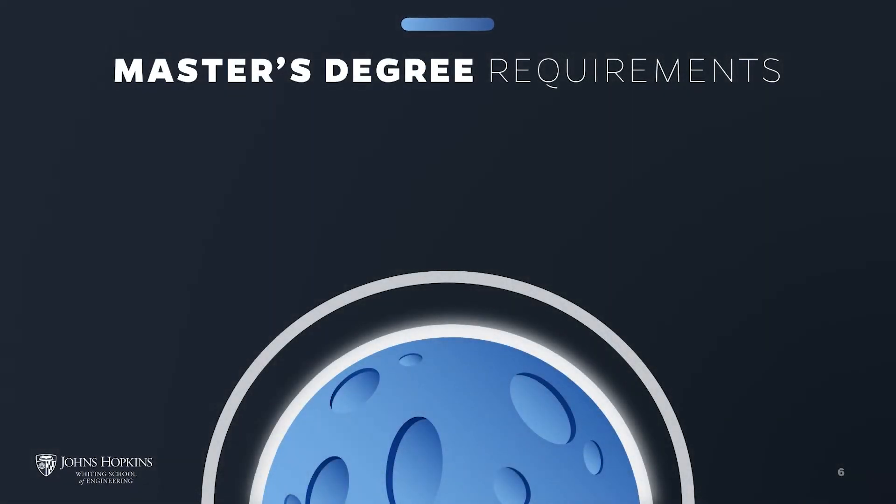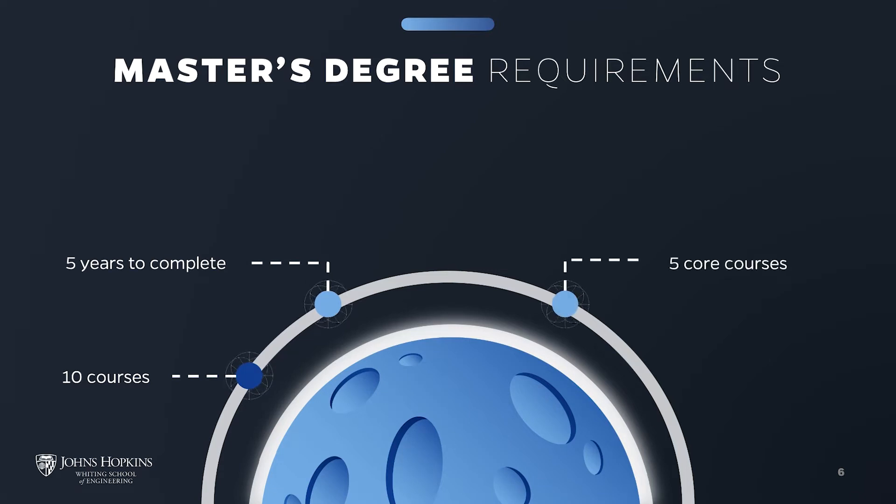The Master's in Space Systems Engineering requires the successful completion of 10 courses to earn the degree. You will have up to five years to complete the coursework. The program requires five Space Systems Engineering core courses and five elective courses. This structure gives you the flexibility to design your learning experience.